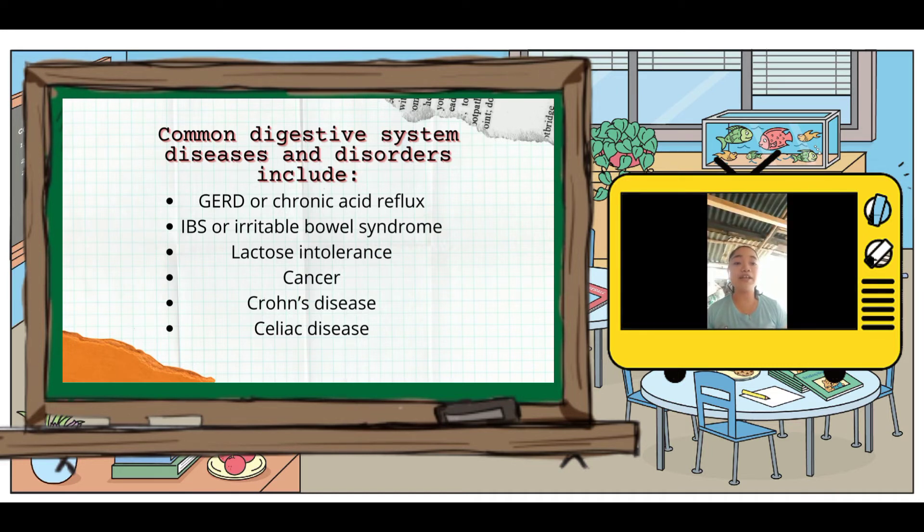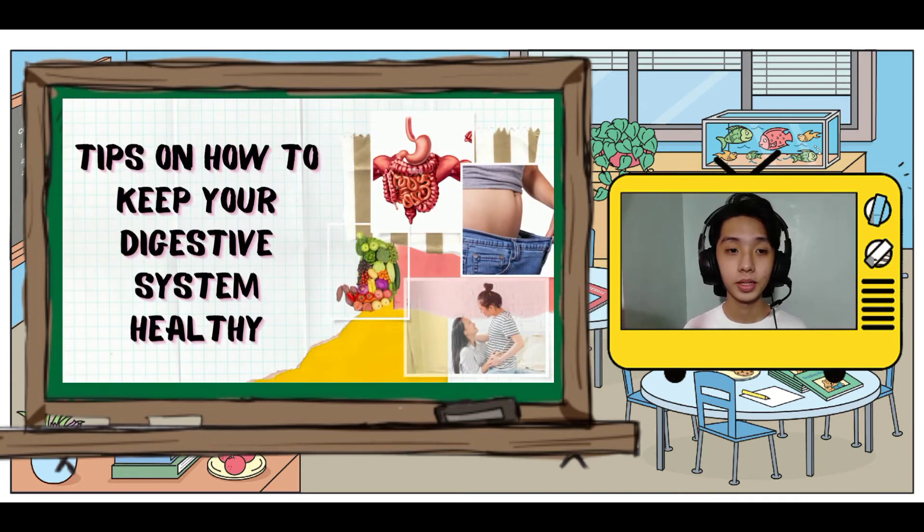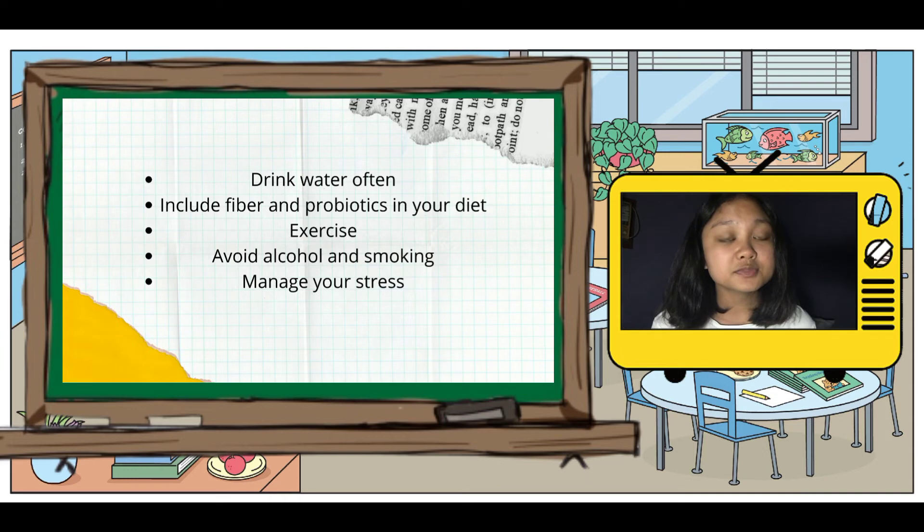Here are some tips on how to keep your digestive system healthy: drink water often, include fiber and probiotics in your diet, exercise, avoid alcohol and smoking, and lastly, manage your stress.